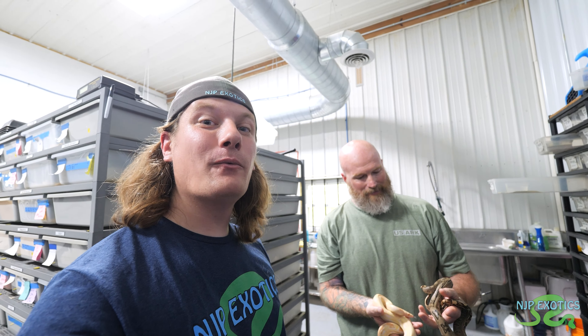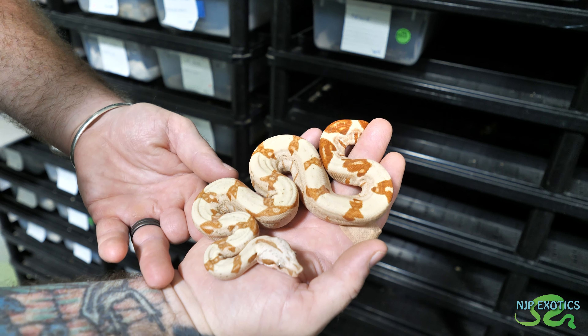In today's video I am back with Jon Chosmer of Jon Chosmer Reptiles and we are going to be checking out all the amazing babies that he has produced this past couple of years and what he's bringing to Tinley in the next coming week. So stick around.